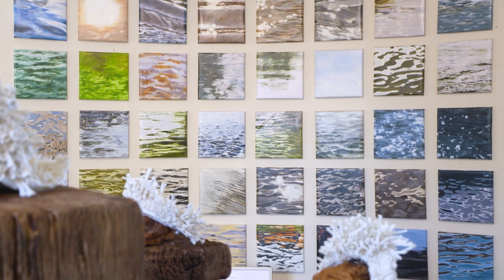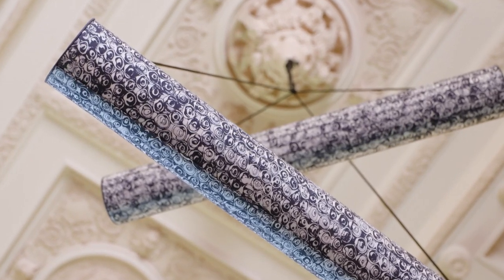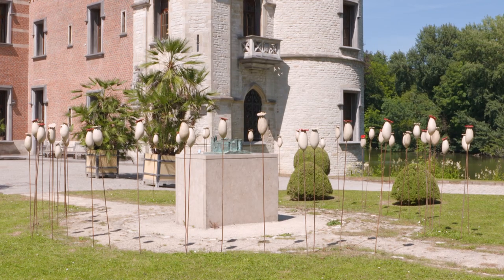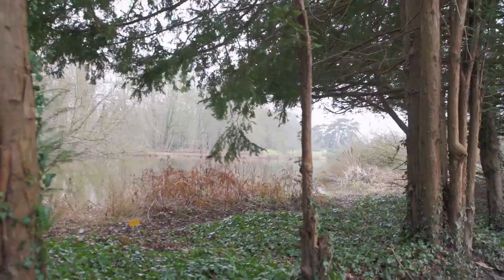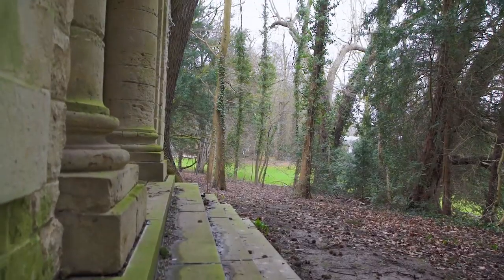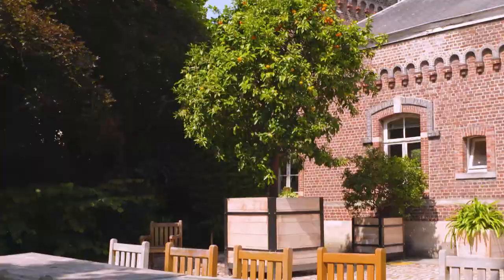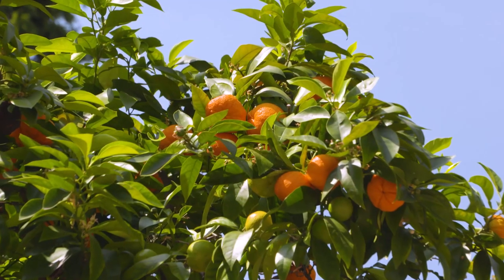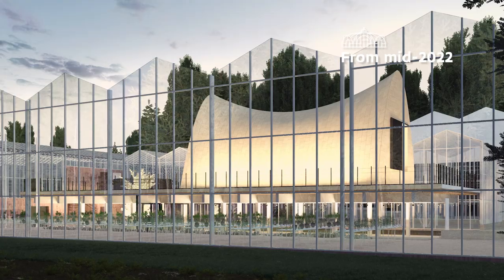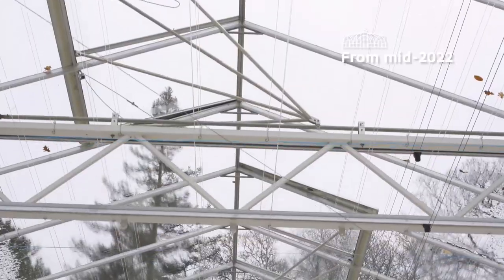We also organise surprising temporary exhibitions inspired by the world of plants. From next year onwards, you walk straight into the Green Arc, a new greenhouse where our most vulnerable plants will be given a new home. Get to know what we do to preserve plants.